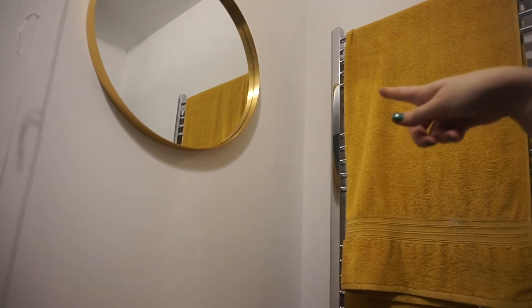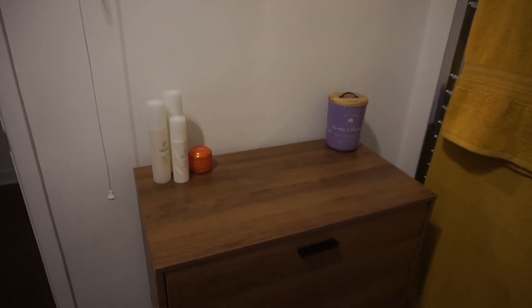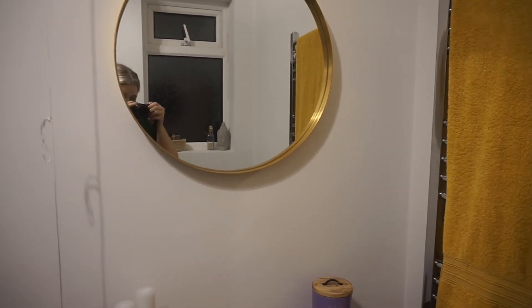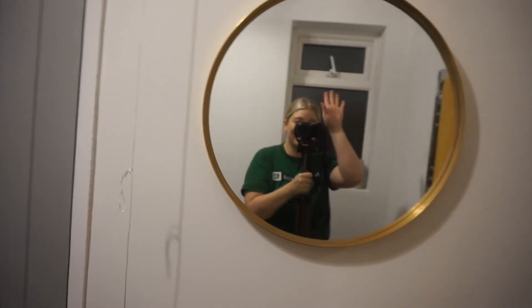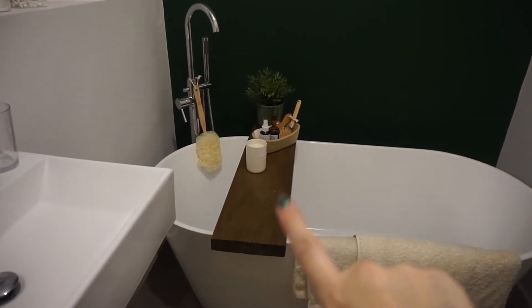That's the mirror I bought and I really love it. I'm really happy with it — you can see the mirror there so I can do my makeup. It kind of matches the bath caddy I made yesterday, so yeah, very happy with how it's all come together.